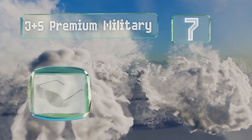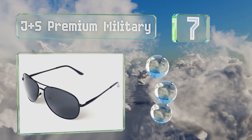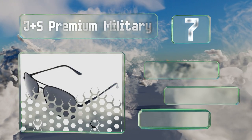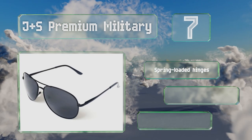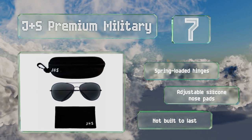Coming in at number seven, if you're searching for a pair that won't break the bank, you can't do much better than the JNS Premium Military. They have a timeless masculine look that will never go out of style, and their slimline arms won't get in the way when you peer over to the side. They're equipped with spring-loaded hinges and adjustable silicone nose pads, but they're not built to last.